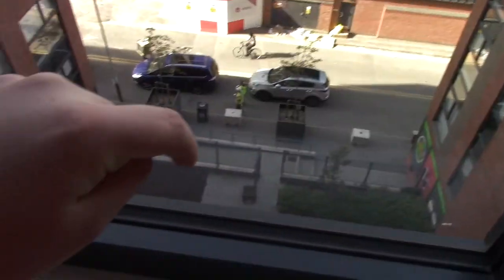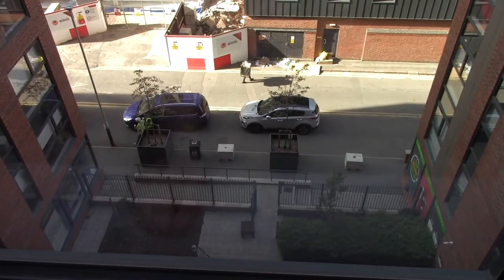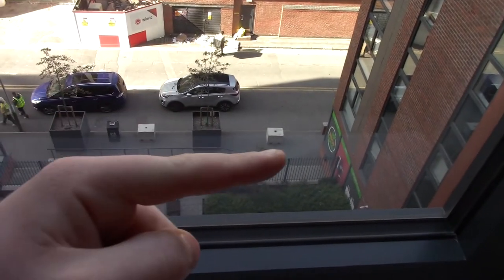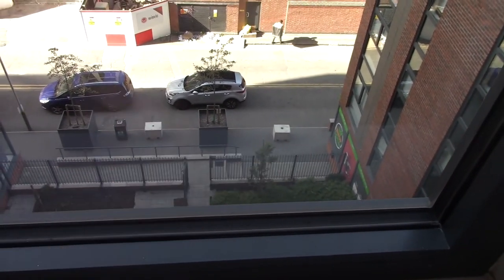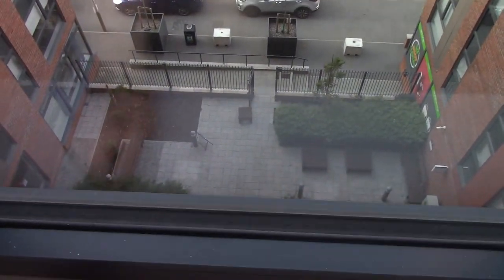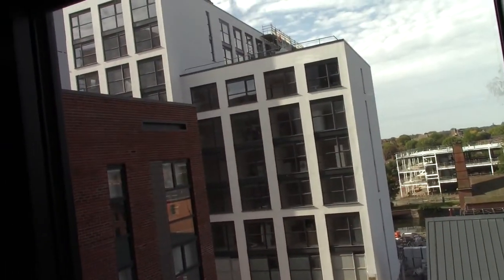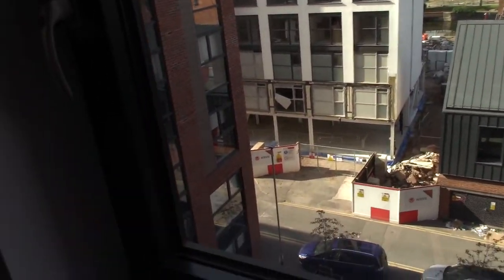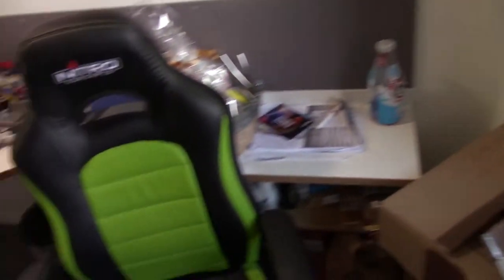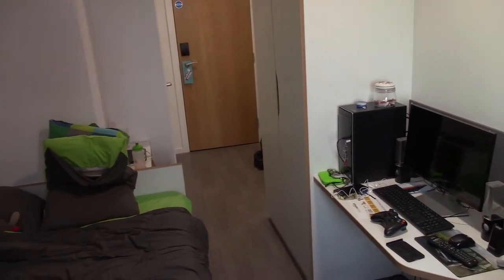Down here is the main gate just there. Reception is just like down here in this building just down there. And then we've got a little shop just there, so that's all nice. And the washing and laundry stuff is all down there. And they're building a new building across the road. But yeah it's not a massive room but it has everything that you need. So let's just go to the kitchen and have a look at that.